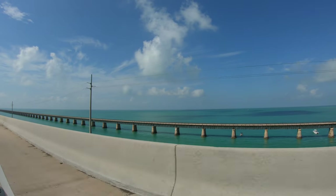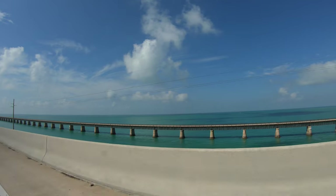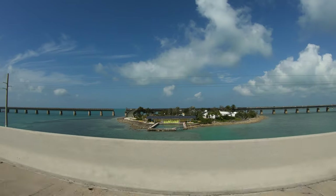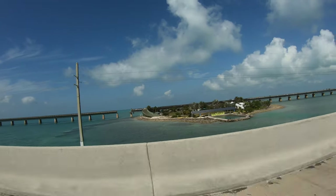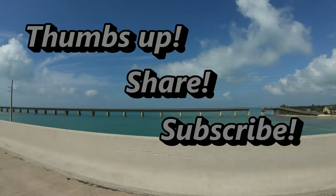Before we move on to our final two beaches, I just wanted to say thank you so much for the support. Your interaction is what keeps a small channel like this going, so if you like it please give it a thumbs up, leave a comment, share and subscribe in the bottom right corner. Thank you!